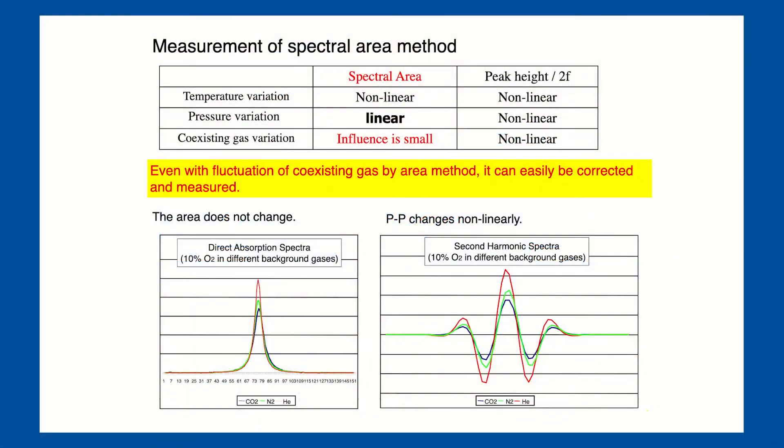Our platform operates on the principle of direct absorption. The advantage of this over traditional 2F wavelength modulation is that we're much less susceptible to error due to changing background gases and pressures, unlike most other platforms. Another benefit of direct absorption is that we almost never require calibration for all applications.